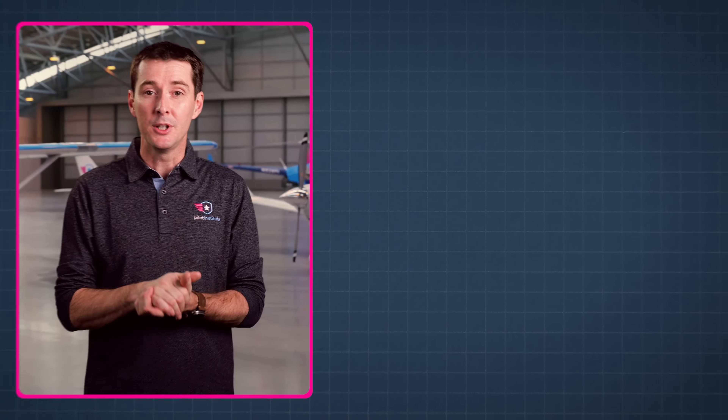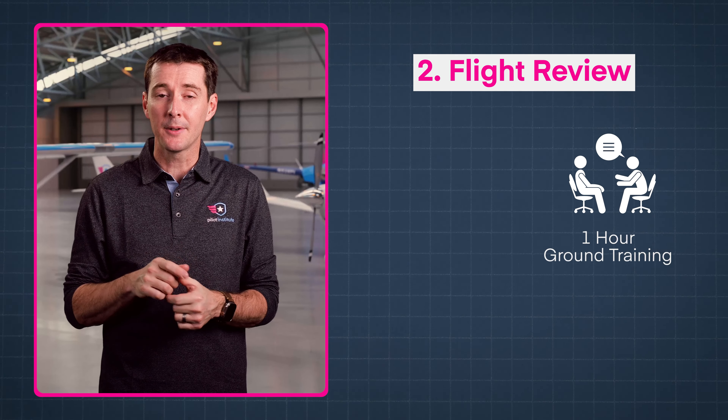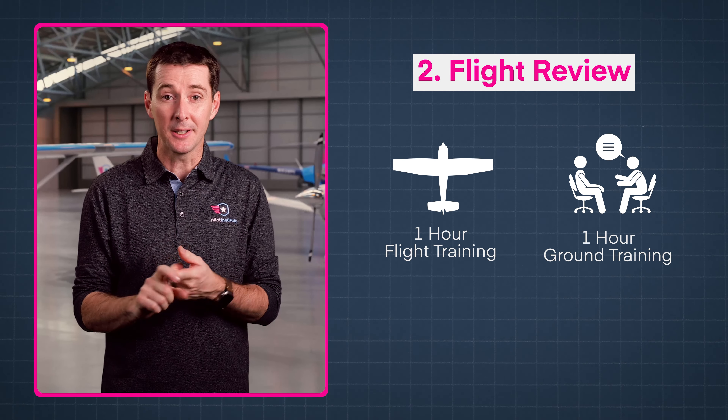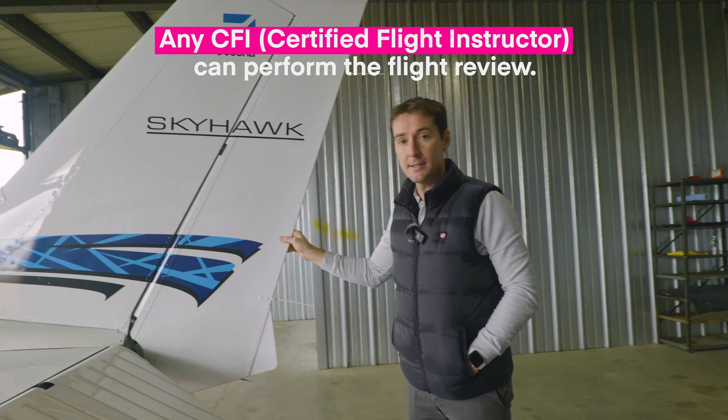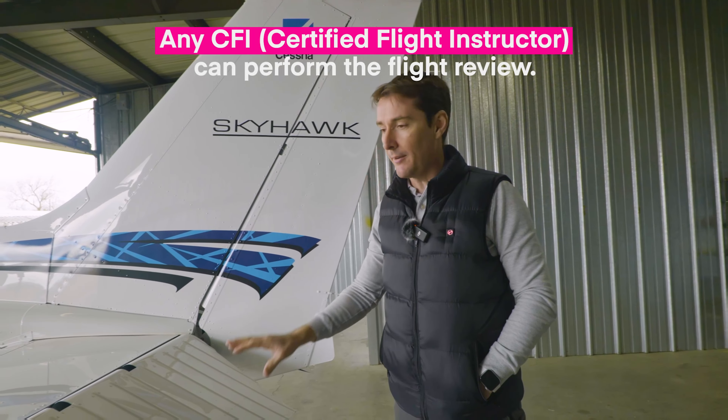Now that you've satisfied the medical requirements, what's next? You need to do a flight review. The flight review consists of one hour of ground and one hour of flight training at the minimum. Luckily, any CFI can perform the flight review — you actually don't have to go to a DPE, designated pilot examiner, like you did when you got your license initially.